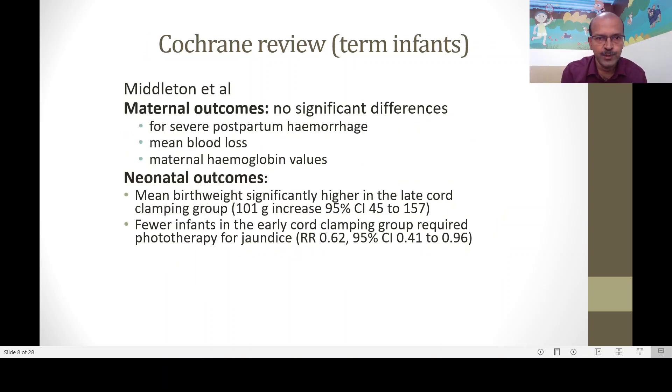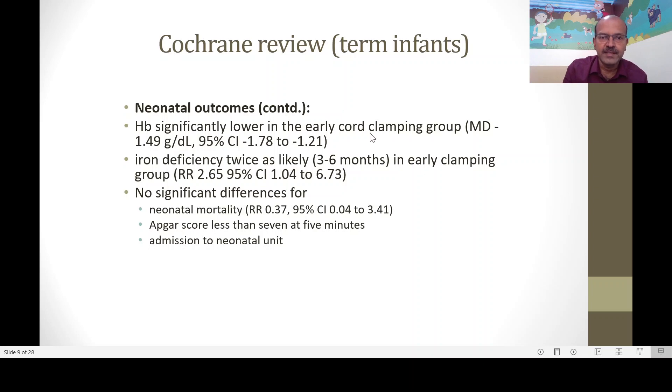In term babies, the Cochrane review shows delayed clamping is very safe for mothers — no significant difference in postpartum hemorrhage, mean blood loss, or maternal hemoglobin. In terms of neonatal outcome, mean birth weight is significantly higher in the late cord clamping group. Fewer infants in the early cord clamping group required phototherapy, and hemoglobin is significantly lower where the cord is not delayed — a difference of about 1.5 grams per deciliter. Iron deficiency is twice as likely in the early clamping group, with significant implications for brain development. There is no significant difference in neonatal mortality, Apgar score less than seven at five minutes, or risk of NICU admission.